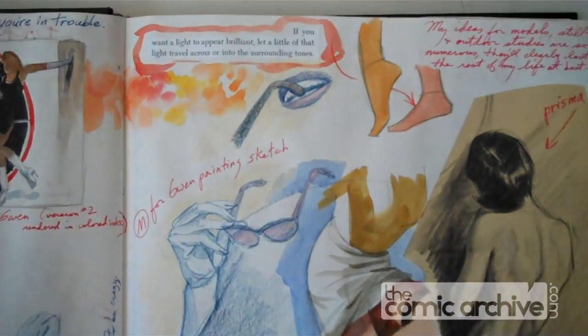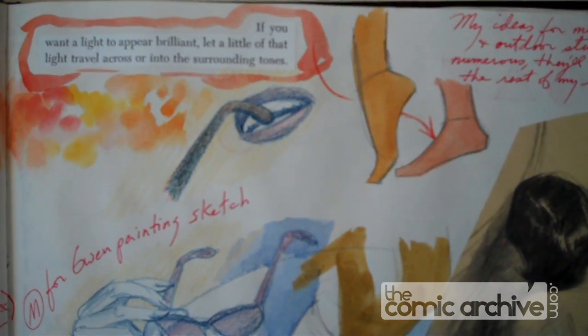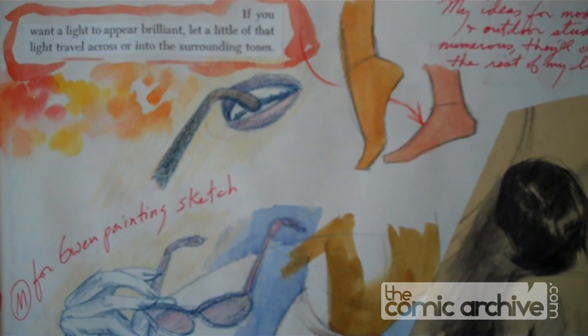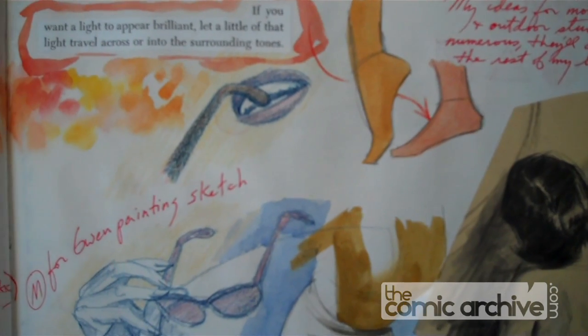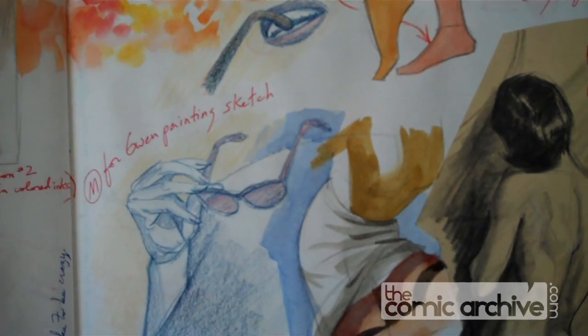Here's more studies. Sunglasses in the girl's mouth — that was a study I did for a commission of Gwen Stacy. I wanted her to be nibbling on the end of her glasses.